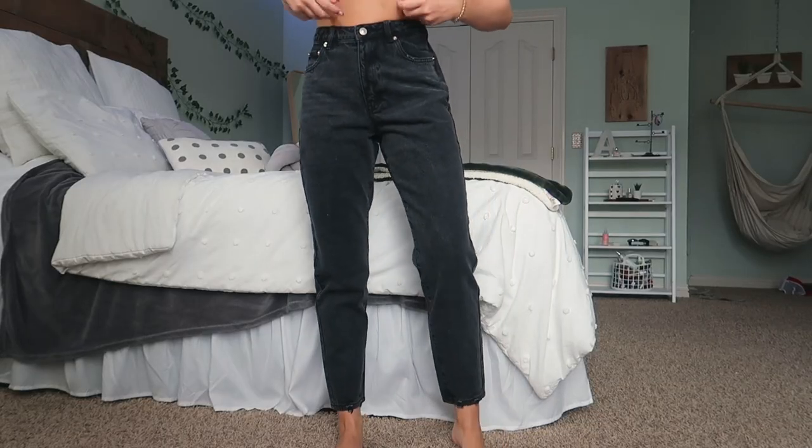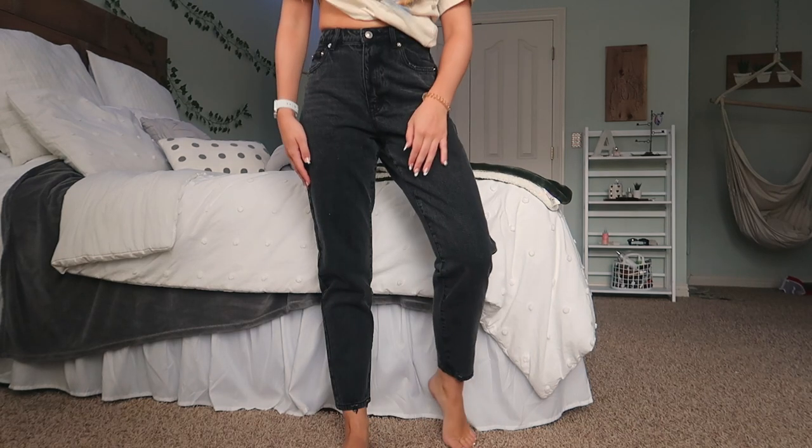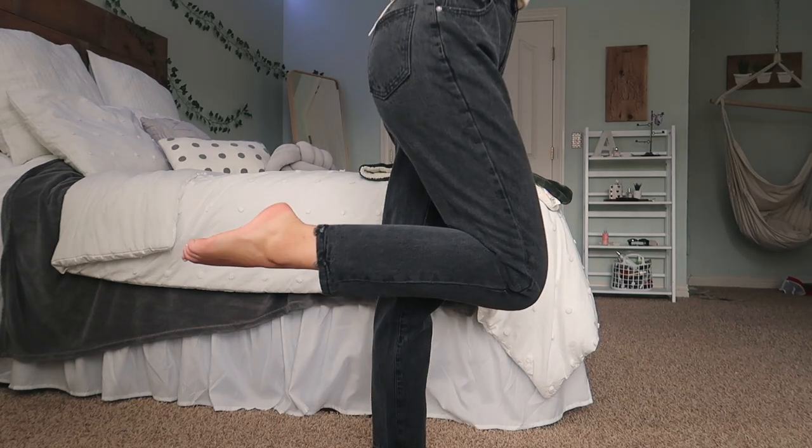I've actually gotten these jeans before in another order from Princess Polly. I'm pretty sure I got these style of jeans when I placed an order by myself — I got them in a size 2 and they fit me for a bit. Then they started to suffocate my butt and they got too short. So I grew and decided to get another pair that were bigger — I went two sizes up, so I got these in a size 6.